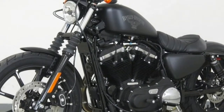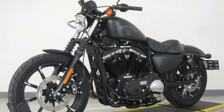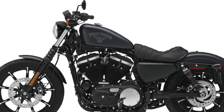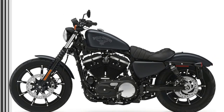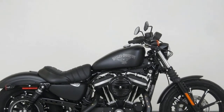2018 Sportster Iron 883. This new 2018 Harley-Davidson is made in the USA with an MSRP of $8,999. It has a 5-speed manual transmission and a fuel-injected V-twin two-cylinder engine.